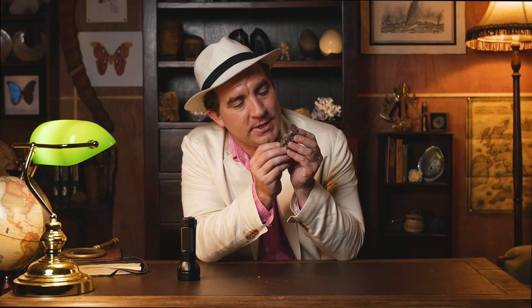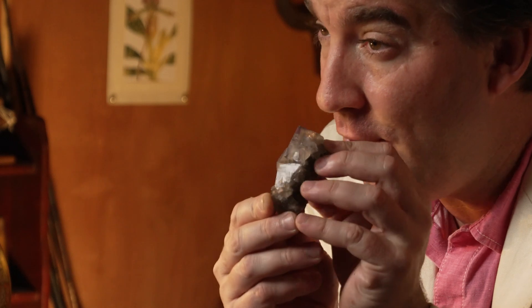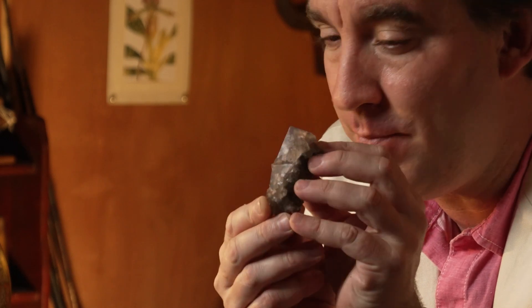This curiosity of the week is this cluster of transparent crystals. Can you guess the identity of this mineral? There is a very good clue as to what its name is, and I can show you that by turning out the lights.